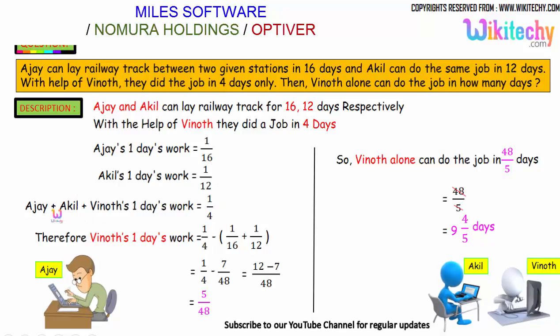So: 1/16 + 1/12 + Vinod's 1-day work = 1/4. Therefore, Vinod's 1-day work = 1/4 minus (1/16 + 1/12) = 1/4 minus 7/48 = 5/48. That is Vinod's 1-day work, so Vinod can complete the work in the reciprocal: 48 divided by 5.